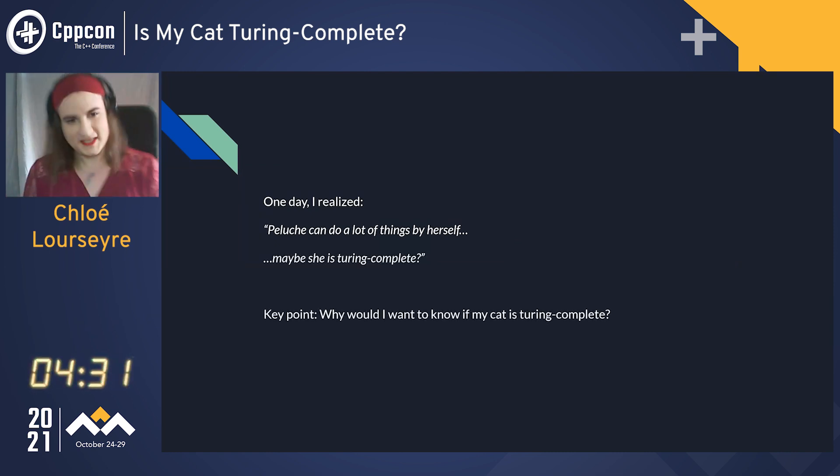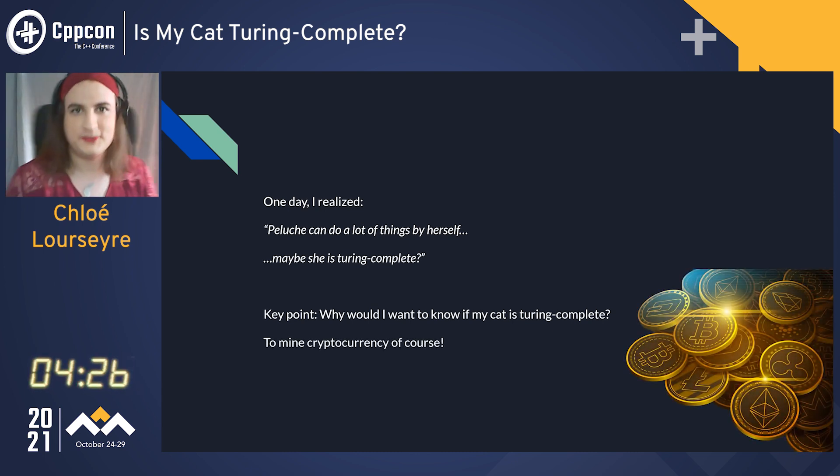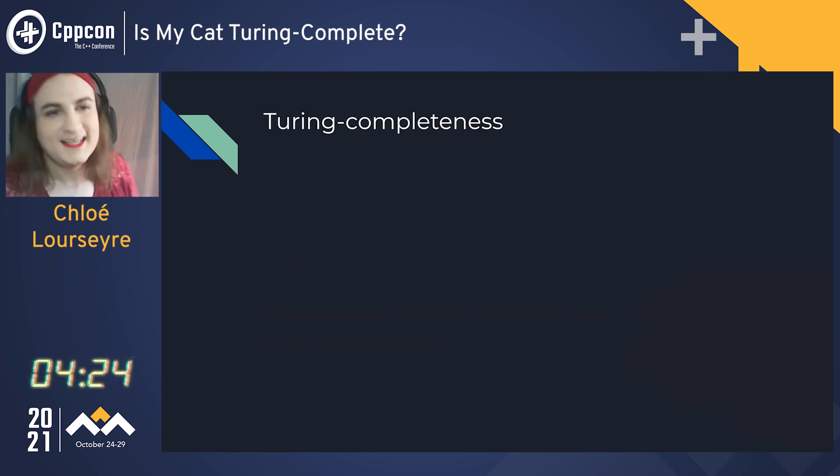So the key point is: why would I want to know if my cat is Turing complete? Well, to mine cryptocurrency, of course.